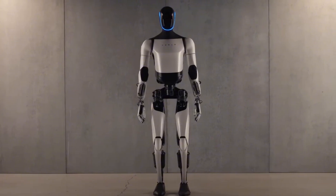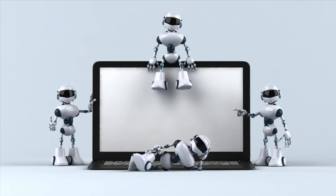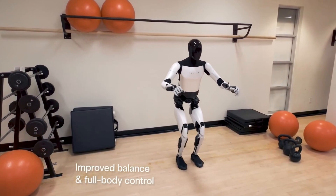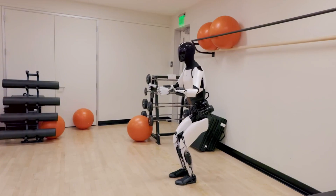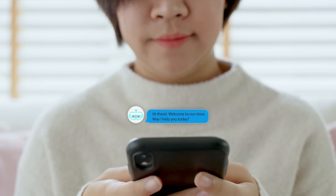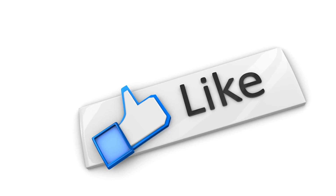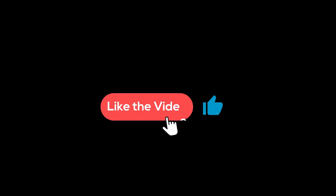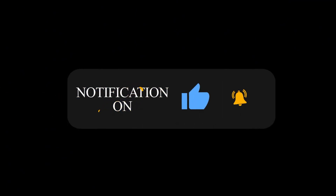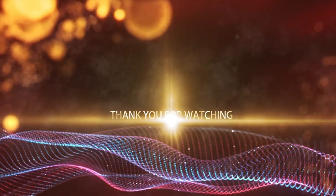The journey of Optimus, much like Tesla's approach to self-driving technology, is one of continuous learning and improvement. As these robots are deployed in real-world scenarios, each interaction and task completed will contribute to their development, bringing us closer to a future where robots like Optimus become indispensable partners in our homes, workplaces, and communities. We'd love to hear your thoughts — share your ideas and predictions in the comments below. If you found this video informative, hit the like button, subscribe to Elon Musk 24H for the latest updates on Tesla, SpaceX, and all things Elon Musk, and hit the notification bell. Thank you for joining us — until next time, keep innovating and dreaming big!